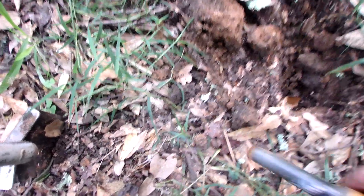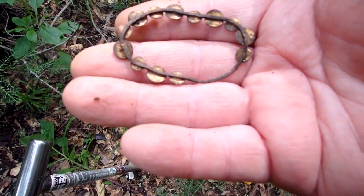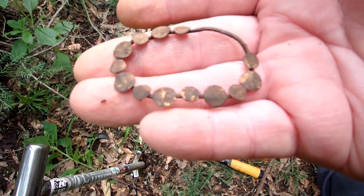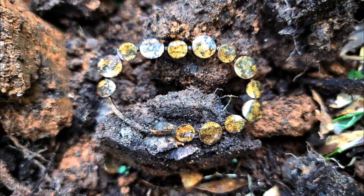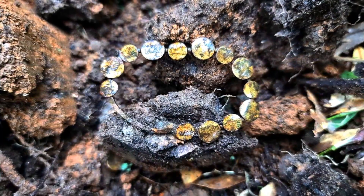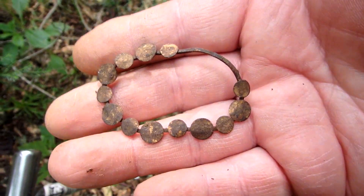There it is! Look at that — a piece of jewelry I assume, of some kind, made of copper or brass. I think that's pretty cool. Definitely meant to be decorative — could it almost be handmade? I like it. I'm keeping that. Beautiful.